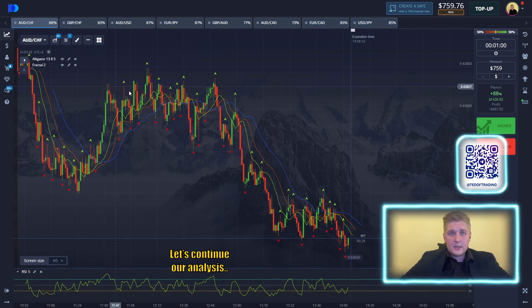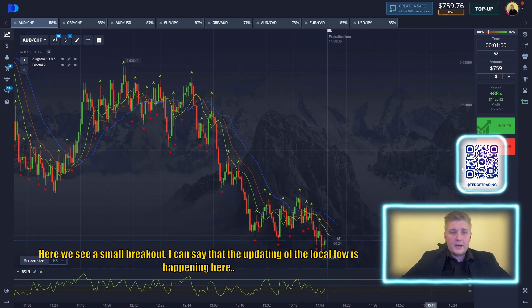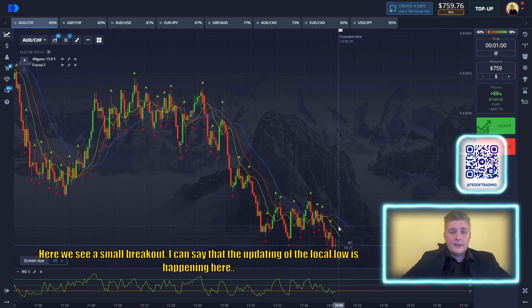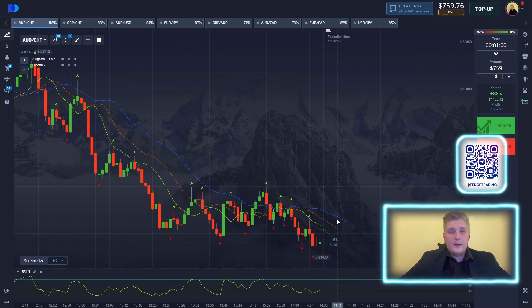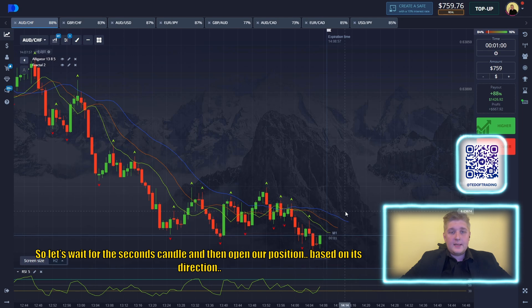Let's continue our analysis. Here we see a small breakout. I can say that we are hitting the local low here. So we wait for the candle to go up a little bit and we open the position in the trade direction. However, the second breakout seems to be happening. So let's wait for the second candle, then open our position based on this direction.